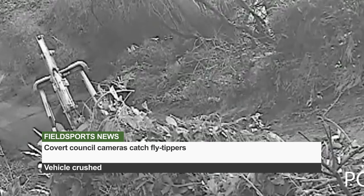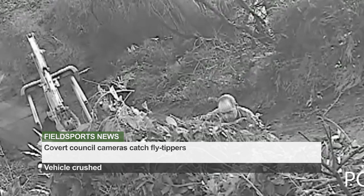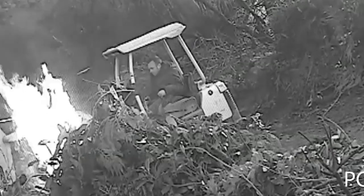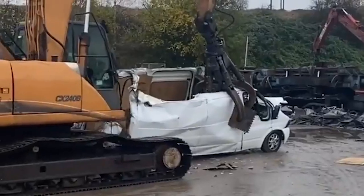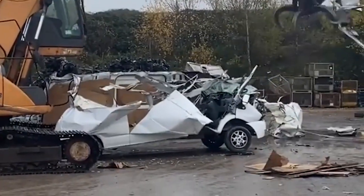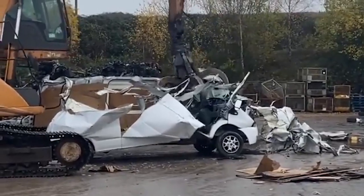An English council used a covert camera operation to catch a gang of fly tippers. Footage captured by Wiltshire Council led to the conviction of the group. The five men were filmed leaving waste from their recent roofing job - they dumped and burned household waste such as felt, tarpaulin and white goods. The undercover operation took three months. The men were fined a total of £14,000 and their van was crushed. Wiltshire Council receives 200 reports of fly tipping every month.